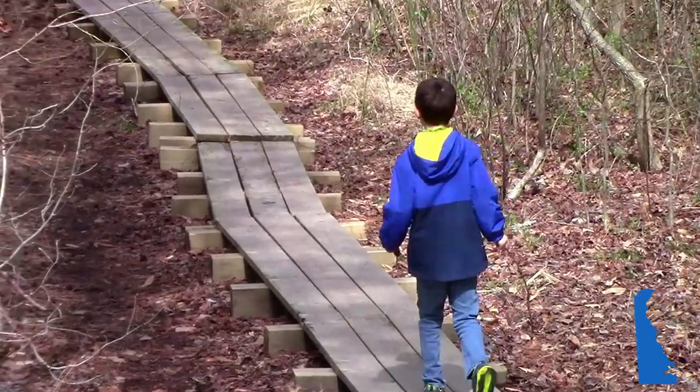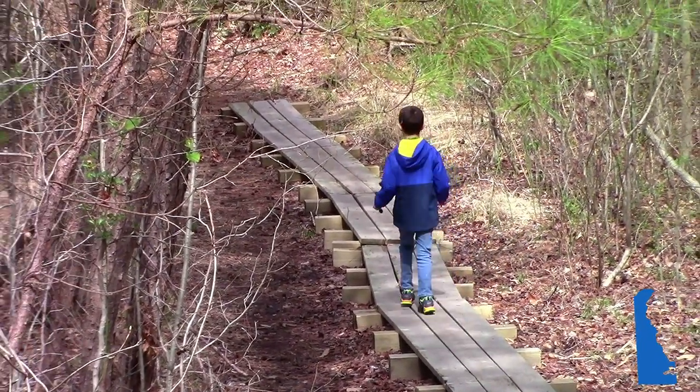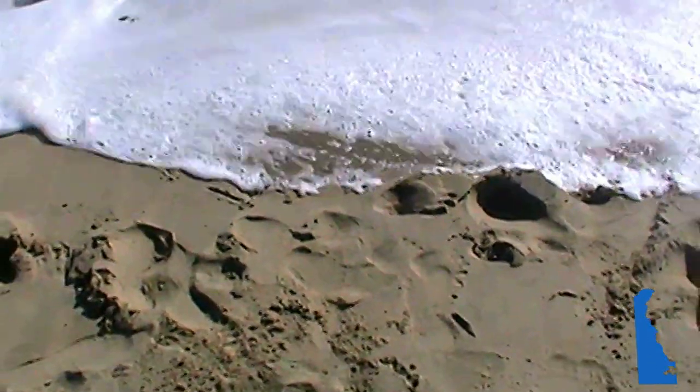Feel free to use the worksheet we have created that is aligned with this video, found in the description below. Keep watching to learn about the small but sixth most densely populated state in our country and to discover our world in a meaningful way.